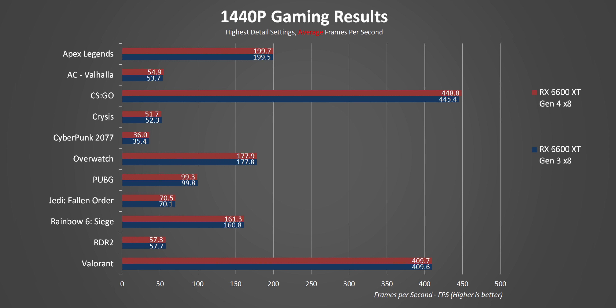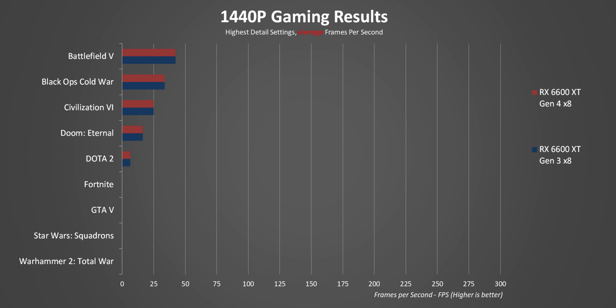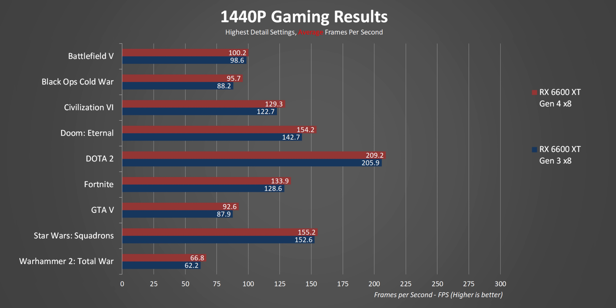At higher resolutions the standings are basically the same as 1080p for titles that weren't affected by the PCIe interface. Moving on to 1440p, what's interesting is that a slightly higher resolution actually tightens things up for the games that suffered under the Gen 3 interface at 1080p. I think the reason is pretty simple: at that point the GPU becomes more of a bottleneck, which means there's less information being sent to and from the CPU, so bandwidth becomes less of an issue. That's pretty good news for anyone buying one of these cards and planning to play at 1440p or above on a Gen 3 interface.